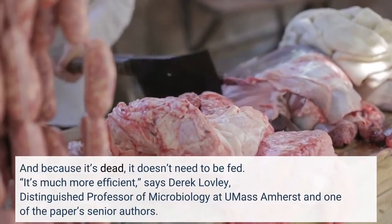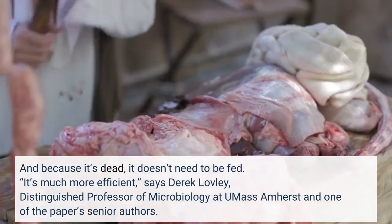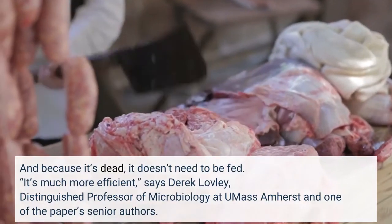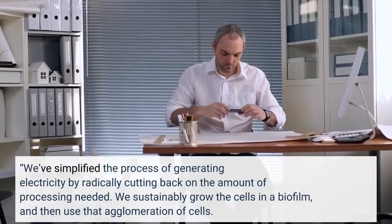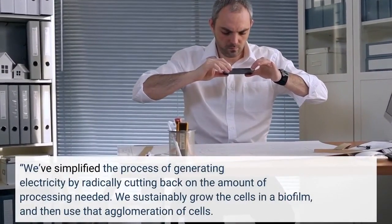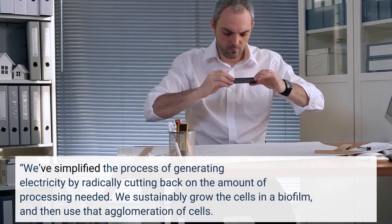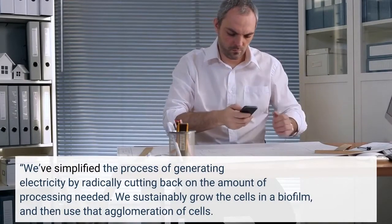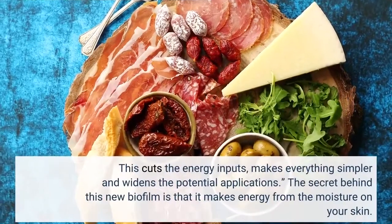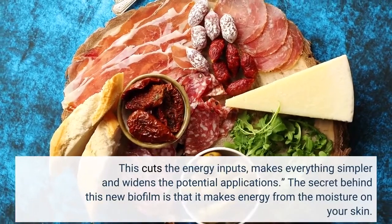It's much more efficient, says Derek Lovely, distinguished professor of microbiology at UMass Amherst and one of the paper's senior authors. We've simplified the process of generating electricity by radically cutting back on the amount of processing needed. We sustainably grow the cells in a biofilm, and then use that agglomeration of cells. This cuts the energy inputs, makes everything simpler and widens the potential applications.